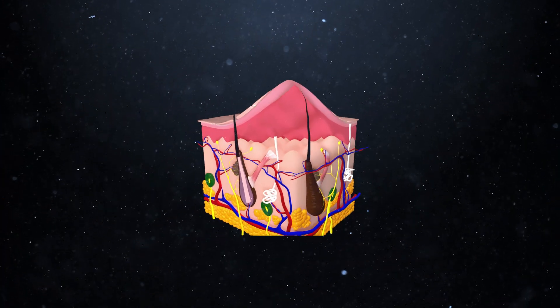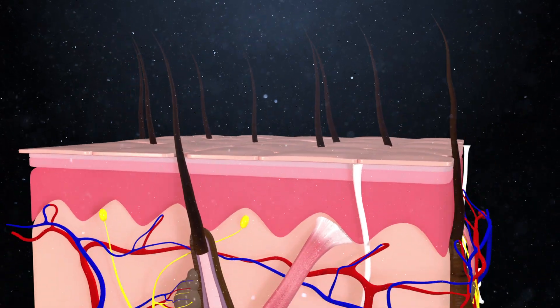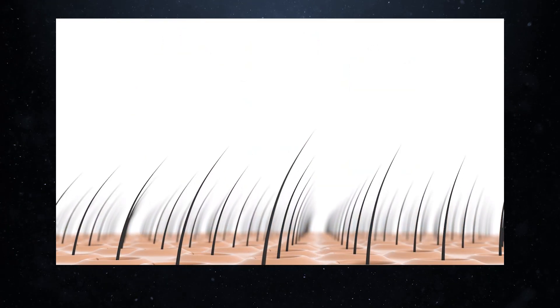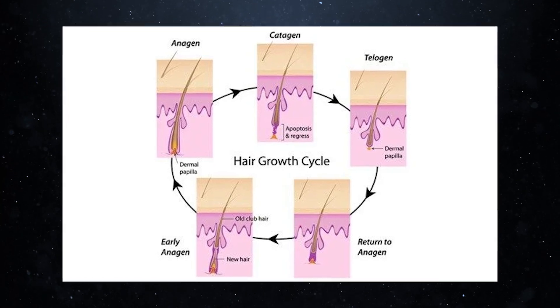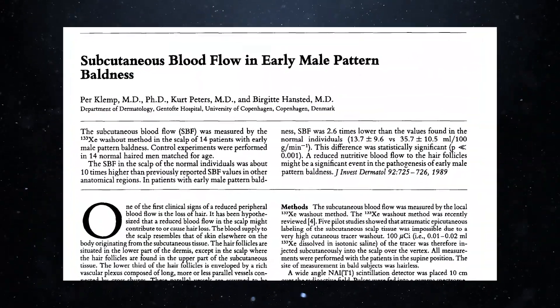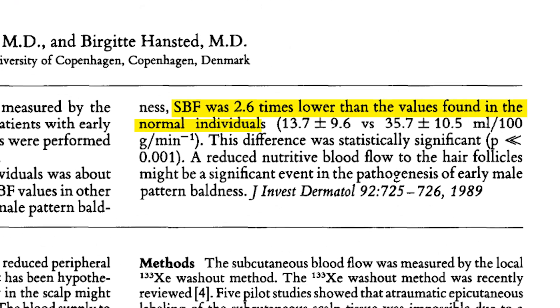There are also distinct patterns of hair follicle vascularization — the process by which blood vessels form and grow around the follicles. This vascularization is far from static during the hair follicle's growth cycle. During the anagen growth phase, when the follicle is actively growing, vascularization in the surrounding tissues increases dramatically. But during the telogen resting phase, vascularization drops up to four times compared to the anagen phase. In men with baldness, each successive hair cycle results in even smaller follicles while their degree of vascularization progressively decreases, until the degree of blood flow in the scalp of balding men is over 2.6 times lower compared to healthy controls.